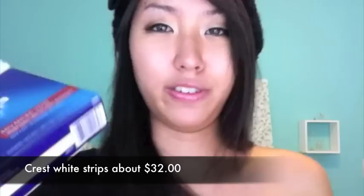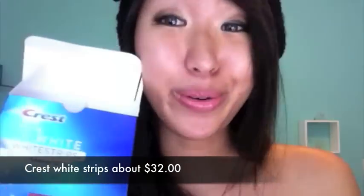The other thing I got was a 3D White Crest strip, which was on sale for around 30-something dollars — it's usually about 40 or 50 dollars. I think it's working; I've been doing it for five days and I have about eight more days to go. So far I think it's pretty good. These are the two-hour ones, by the way.